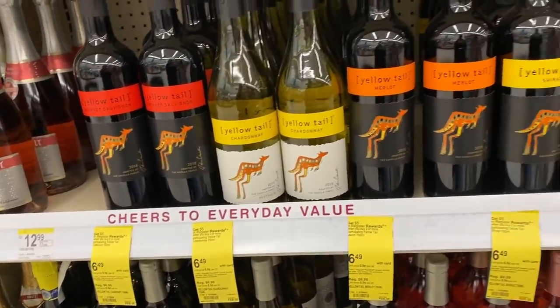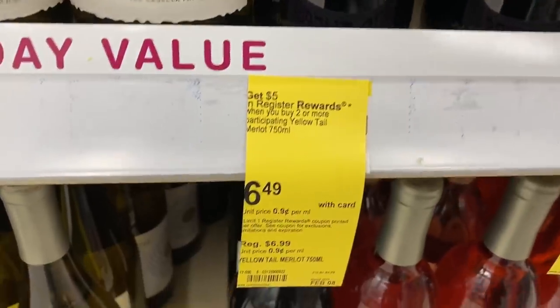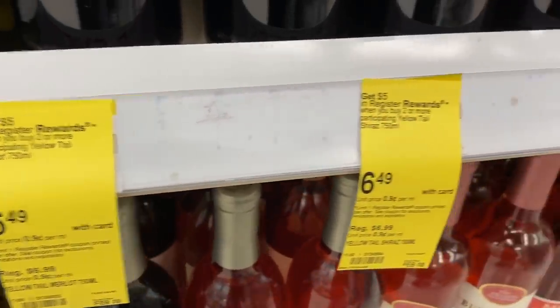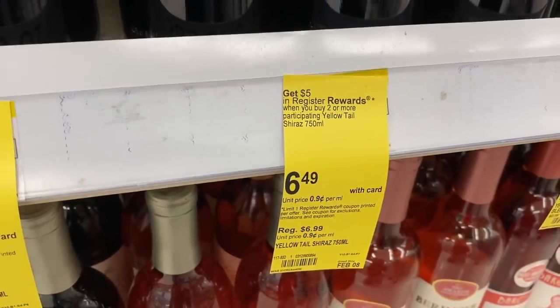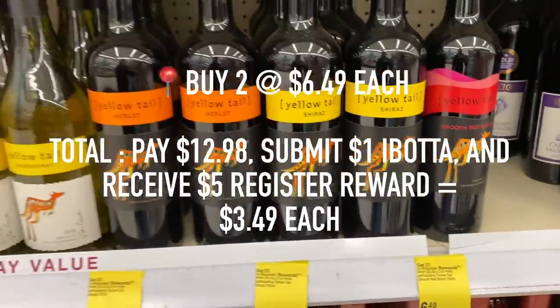Now who does not want an awesome deal on wine? Yes, you can coupon alcohol. Right now, select Yellowtail Wines are priced $6.49, and if you buy two, you will receive a $5 register award. There's also a $1 rebate on Ibotta, which will make them only $3.49 a bottle.